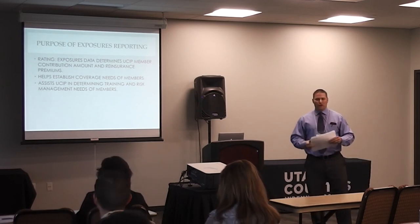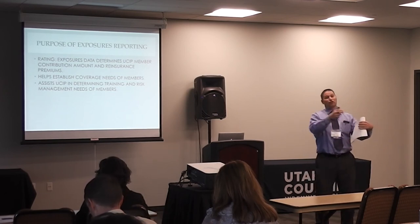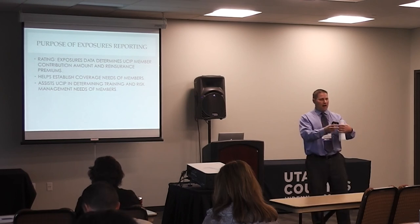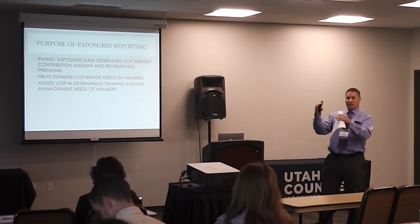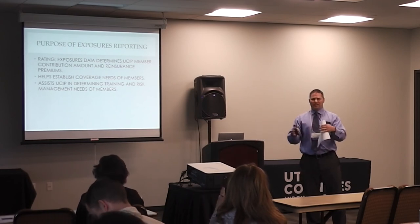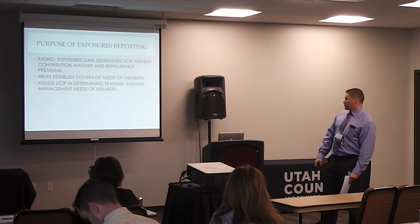The exposure data — the amount of vehicles, employees, and law enforcement that you have — determines the USIP member contribution. The second phase is it also determines reinsurance premiums. If you have a policy with a major insurance company, they insure a portion of it but have a reinsurance company that insures them — essentially an insurance company insuring an insurance company. We are similar to that with the structure of USIP. We have a certain threshold where USIP will pay out of member contributions, and then if it gets beyond a certain layer, we go to our reinsurance company.